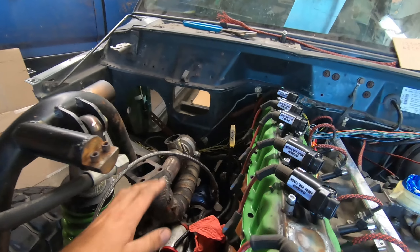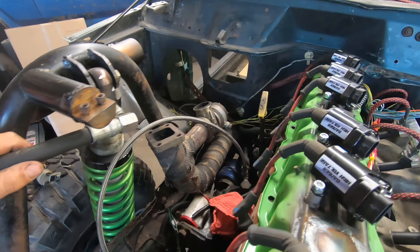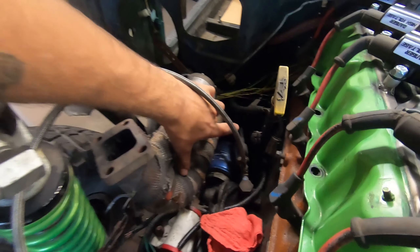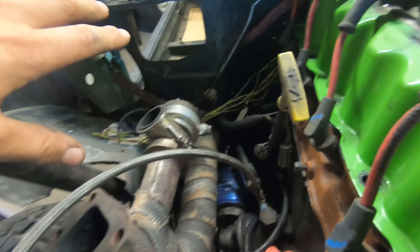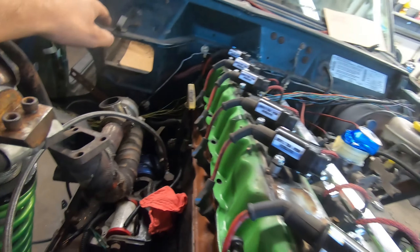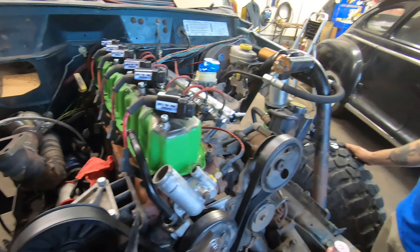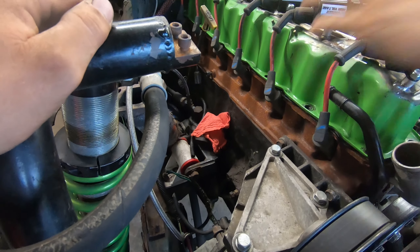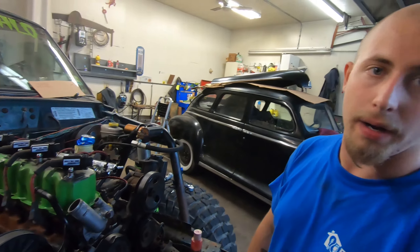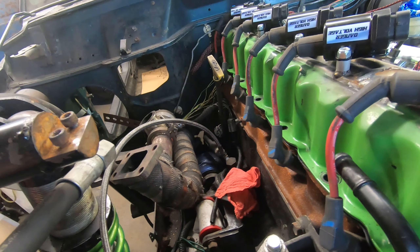We took the turbo out to give ourselves a little more room and now we're going to pull the up pipe out. We have to shorten this section to push the turbo closer toward the firewall. We have a lot more room now that we took out the blower motor and the whole heating system — though we will be putting another heating system back in because we live in the great white north. We also have more room because the distributor is out and we're going to coil packs.